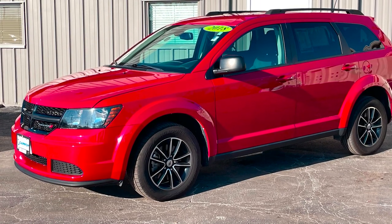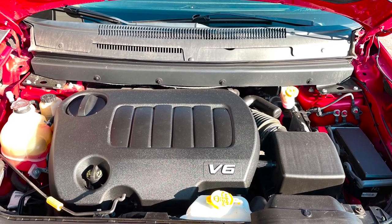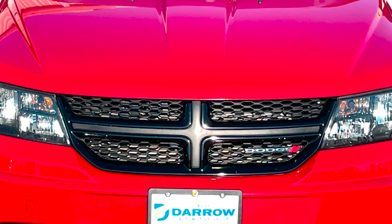This Journey all-wheel drive is your three-row alternative to the minivan. Painted in a brilliant red line pearl coat, this Journey will tick many of the boxes on a driver's vehicle shopping list. This example is equipped with Chrysler's famed Pentastar 3.6 liter V6 and has the black top package, giving it 17-inch aluminum wheels, black headlamp bezels, and a gloss black grille.